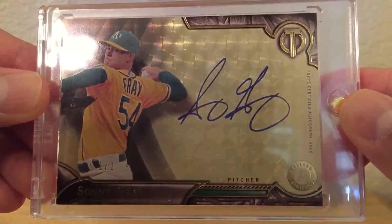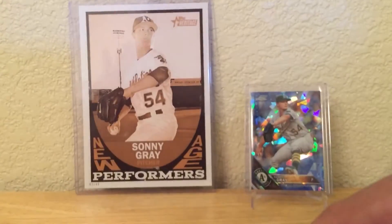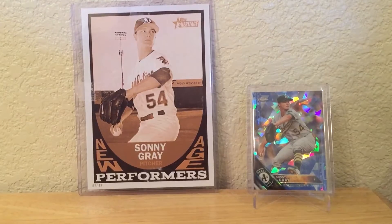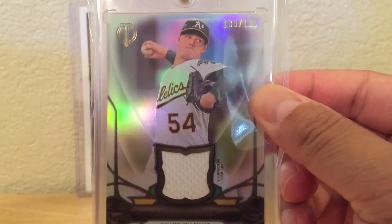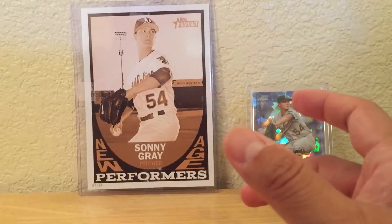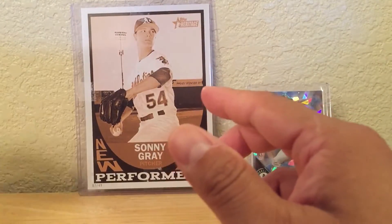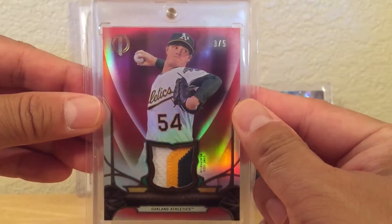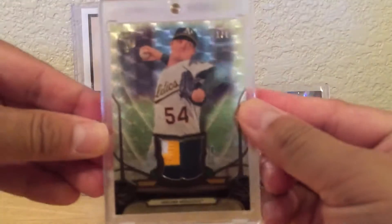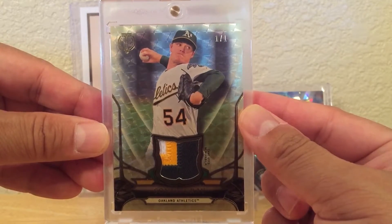A couple more from Tribute: there's one out of 196, two of them. Then an orange out of 25 with a really neat patch, a red out of 5, and the superfractor one-of-one. I actually have a couple more parallels coming in — the only one I'm missing is the black parallel one-of-one, so hopefully I'll be able to put that together.